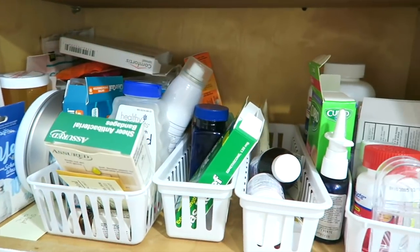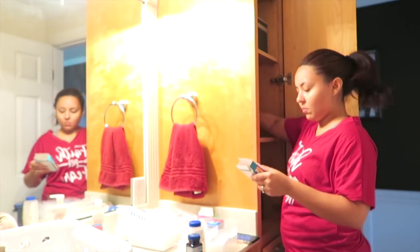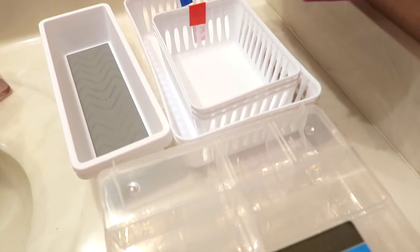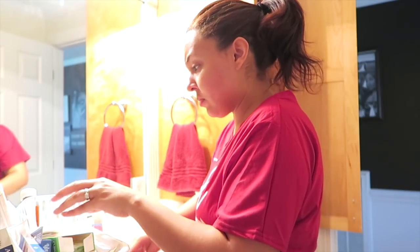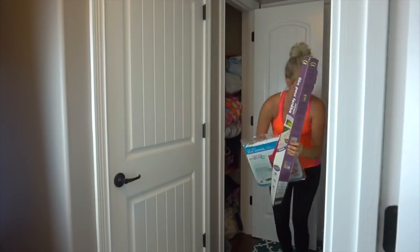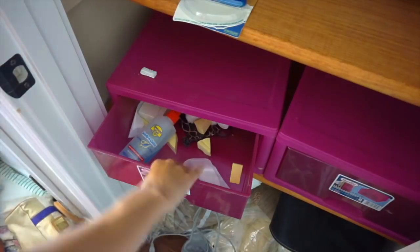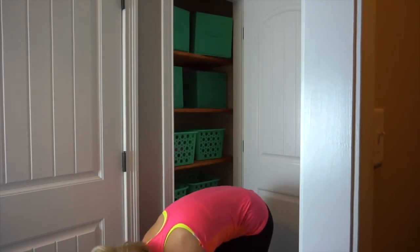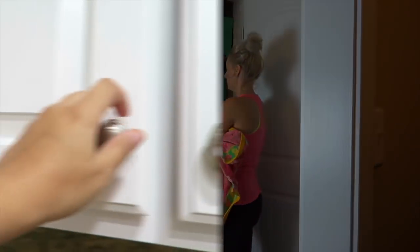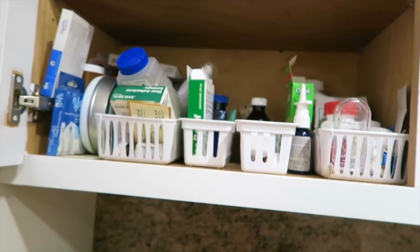Hey, welcome back to my channel! Today, as you can tell by this hot mess, we are going to be organizing and relocating this medicine cabinet. This video is also in collaboration with my friend Jessica from Keep Calm and Clean — she will be tackling her linen closet. I will have her video link down below in the description box. She's so sweet; I love her house and her style, so you'll definitely want to go check her out.